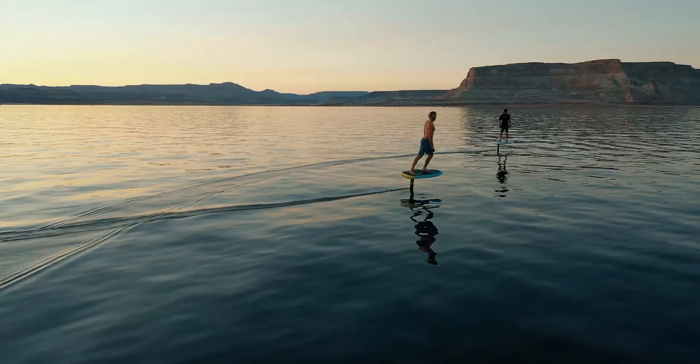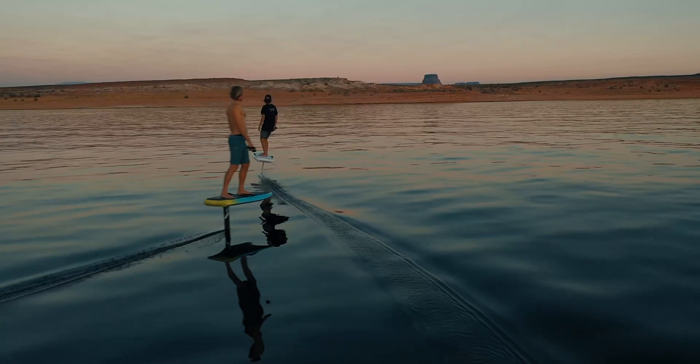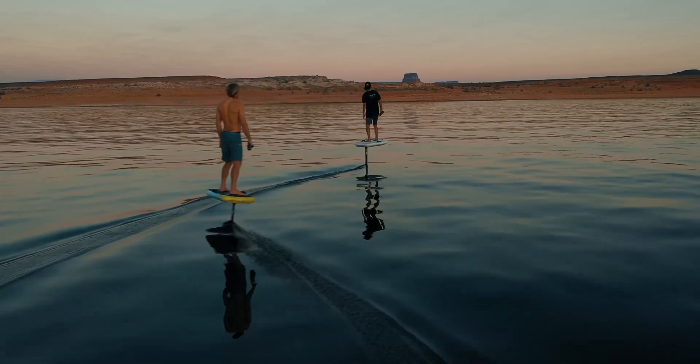After a decade of designing and testing foils, we created a feeling that can't be described but can only be experienced. When you float from one perfect turn to the next and it feels like you're truly flying, that's the experience of lift.